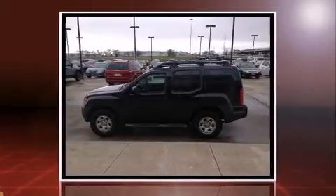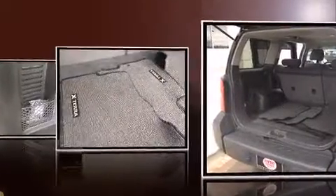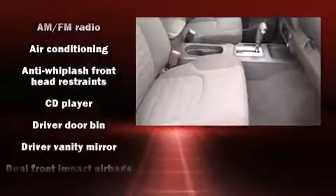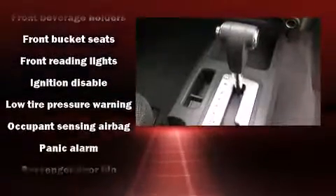a tachometer, skid plates, remote keyless entry, a roof rack, and more. The premium sound drive features six speakers, providing you and your passengers a sensational audio experience. Nissan ensures the safety and security of its passengers with equipment such as dual